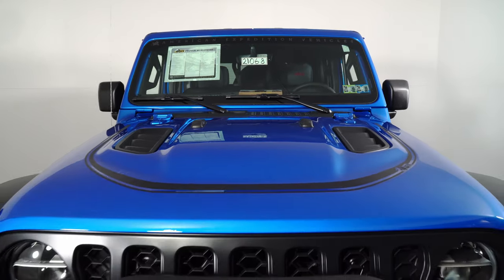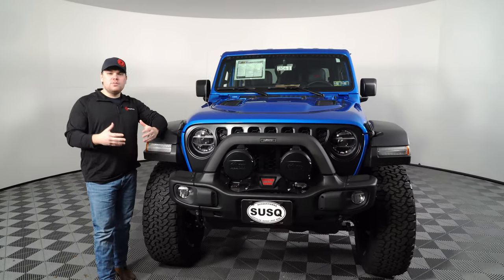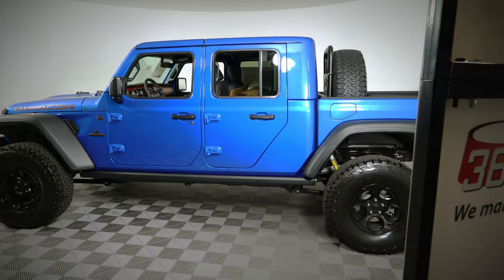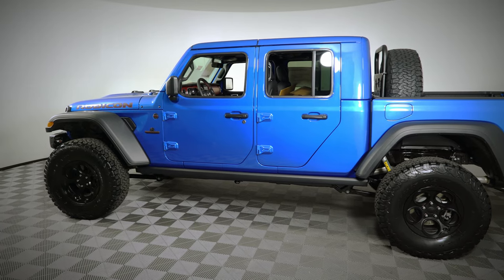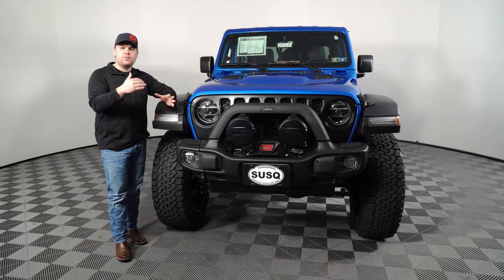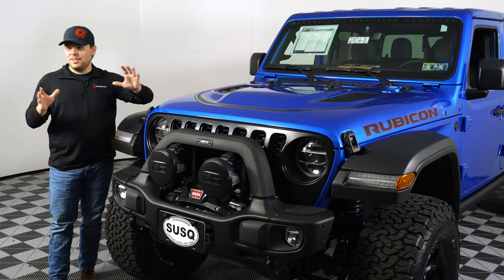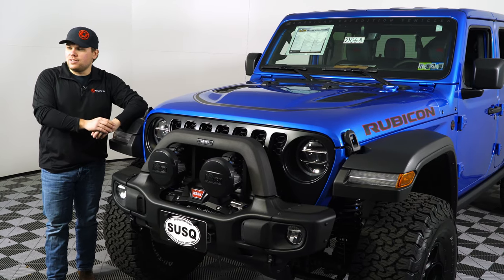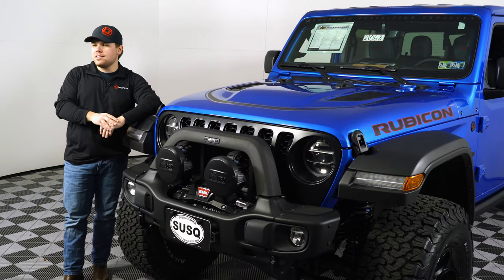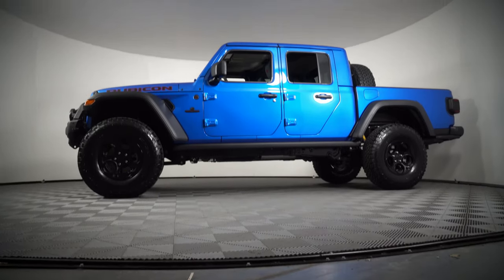AEV, also known as American Expedition Vehicles, is based out of Montana right here in the United States. What they do is take a brand new Jeep or Gladiator and a few other different model vehicles and basically enhance their factory performance and add on all of their own goodies. We've known AEV from the past for creating the Brute, both in the TJ and the JK, which were the first pickups available in those. Obviously they might be a little upset the way Jeep has built this Gladiator and pretty much made it look exactly like their Brute from the past, but they've really updated it and made it an extremely capable vehicle.